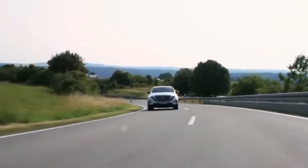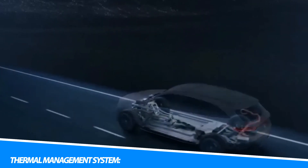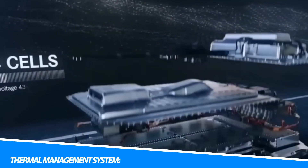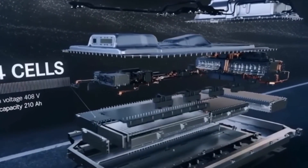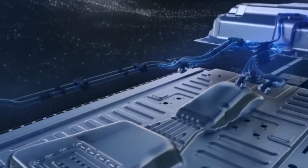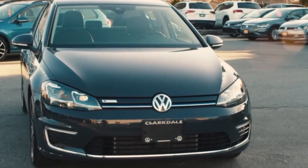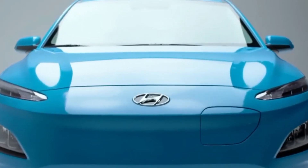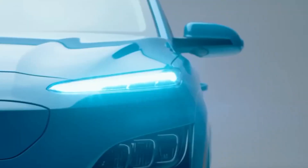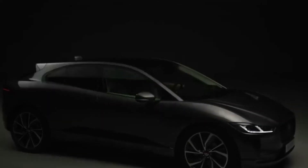Electric vehicles utilize a thermal management system to maintain optimal temperature conditions for the battery pack and other critical components. The thermal management system regulates temperature by either cooling or heating the battery, depending on external conditions and the battery's operating state. This helps maintain the battery's performance, efficiency, and longevity. Additionally, it ensures that temperature-sensitive components, such as the power electronics and electric motor, operate within their optimal temperature ranges for efficient and reliable operation.